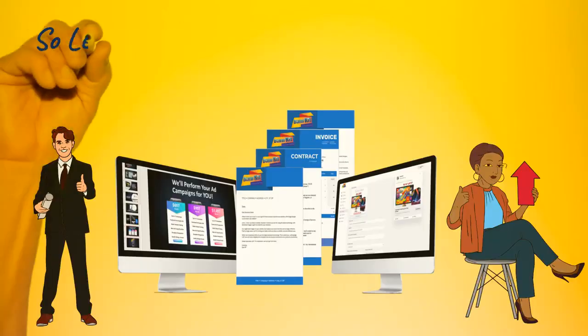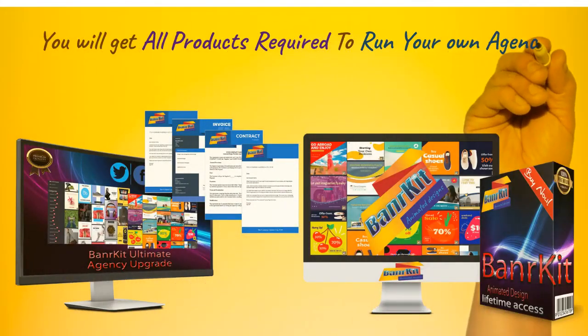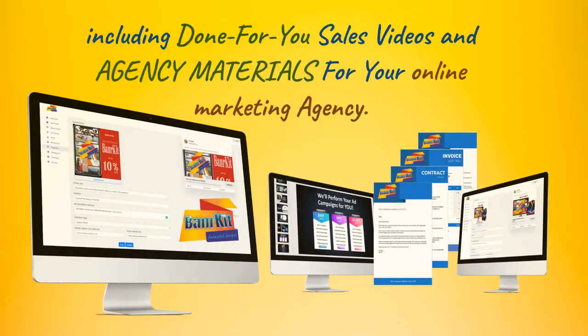Fantastic, you are really in! Let us do the effort for you with a complete agency kit for growing your company. You will get all products required to run your own agency. Let us do the tough selling for you, including done-for-you sales videos and agency materials for your online marketing agency.